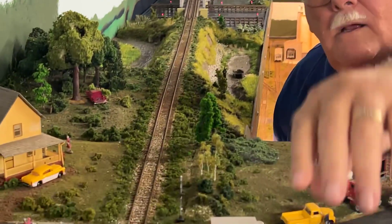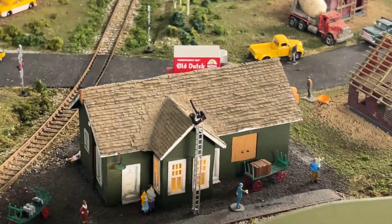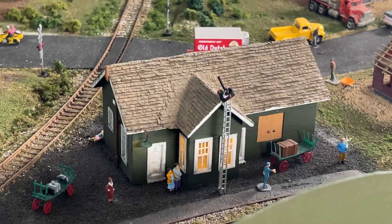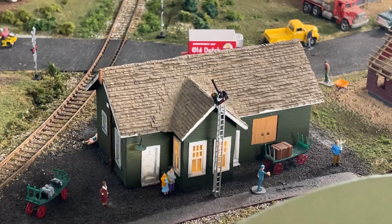Once I had the basic design down based on the pictures and the doors and windows picked out, I started cutting plastic. This building is made out of scribe styrene. There are large bracing pieces inside to hold everything nice and tight, and it's basically just a rectangular box. It's all scratch-built out of styrene. The siding is scribe styrene, cut to accept the windows and doors where I thought they should go.